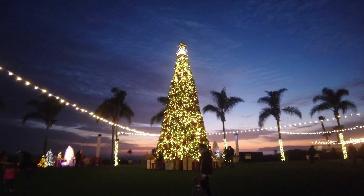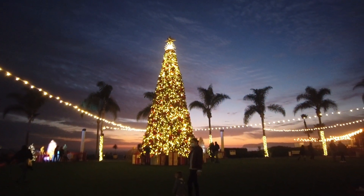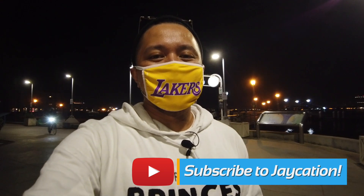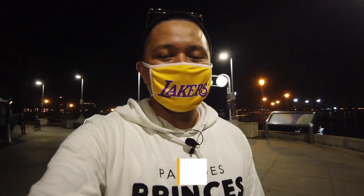Alright Jaycationers, so that will do it here from Coronado. I hope you enjoyed the video of all the Christmas decorations and how it is here in the winter of 2020. I have tons more vlogmas to come, a lot more San Diego content, so please check that out. If you're discovering me for the first time, please hit that subscribe button and that notification bell to get updates on my newest videos.